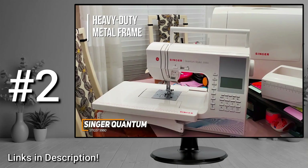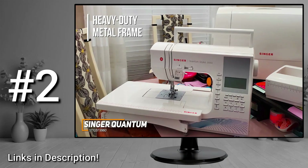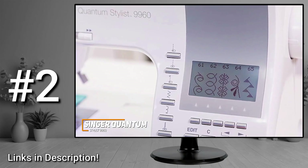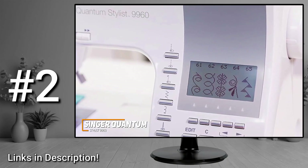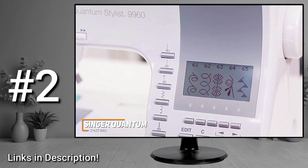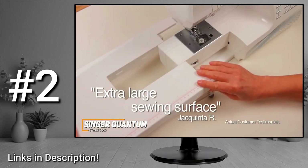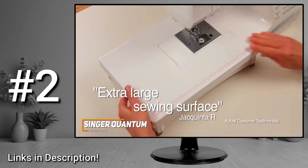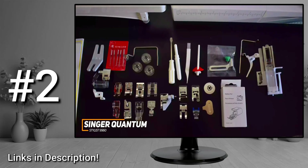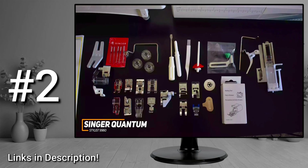It has a heavy-duty metal frame built to last that helps keep mechanisms aligned to maintain quality stitching performance over time. It has a large full-color LCD touchscreen display for changing stitches, adjusting sewing speed, and viewing stitch functions like length, width, tension settings, and current needle position. It also has a built-in extension table for a larger working area for bigger projects like blankets or curtains, though you can't use the quilting bar with a walking foot. Accessories include 18 presser feet, extra bobbins, needles, a lint brush, a seam ripper, and an accessory drawer for storage.